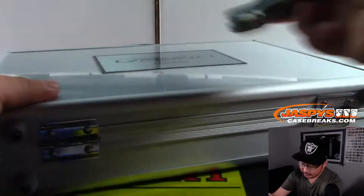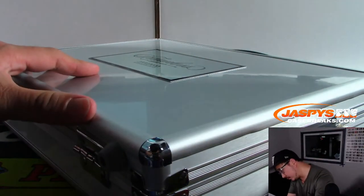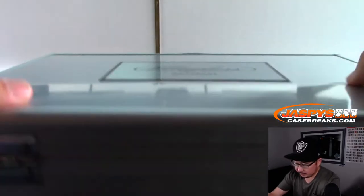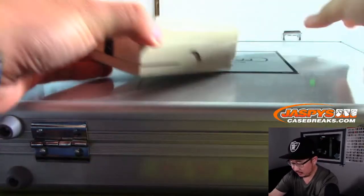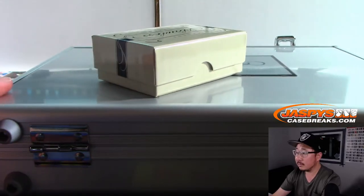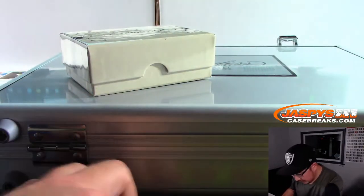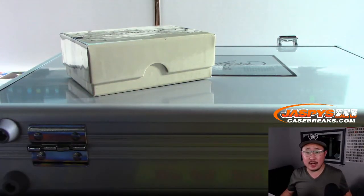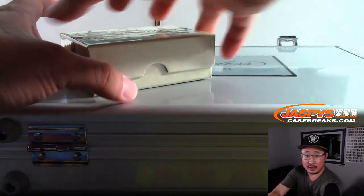So we'll do the cards in the box first and then the encased cards. We're going to go by this checklist — groupbrakechecklist.com — for those of you watching live, we're going strictly by this checklist right here.